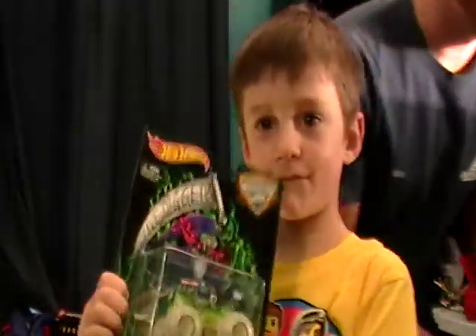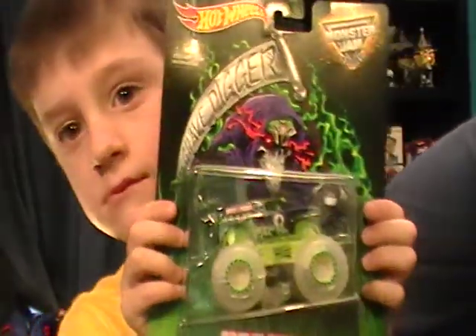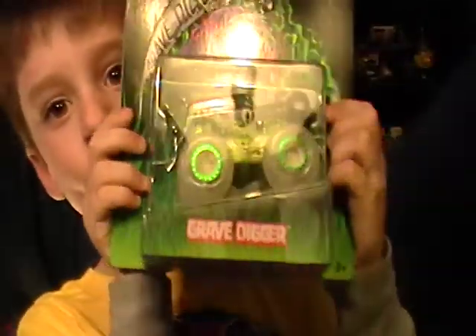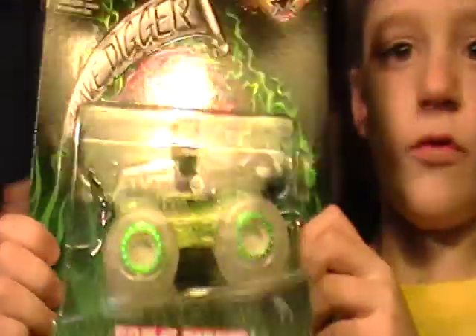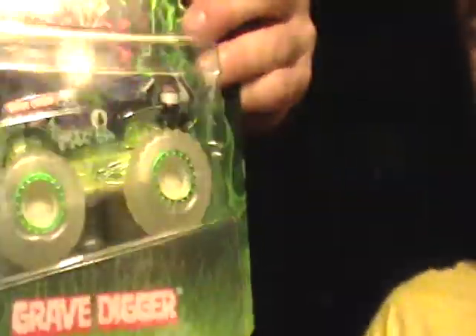Okay, hold it right there, just a second. Let's get some good light on here. Hold it right there — hopefully it'll show up real well. We can see the glow-in-the-dark wheels. You can see it a little bit, but outside the package I'm sure it'll do a lot better.